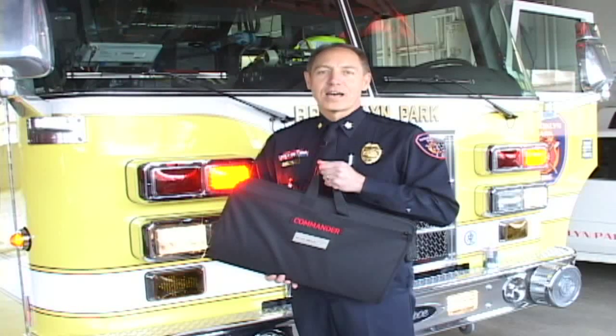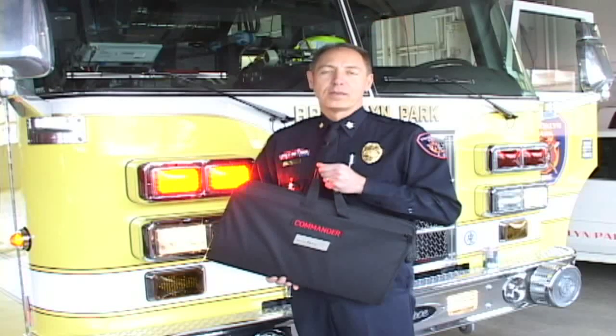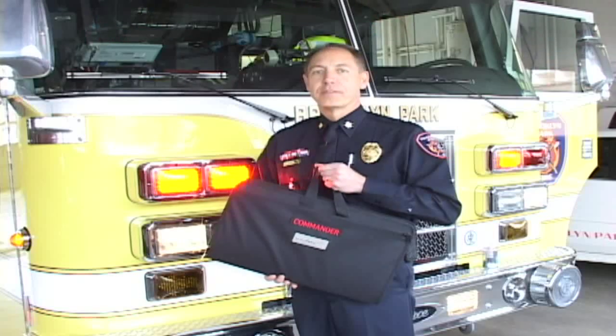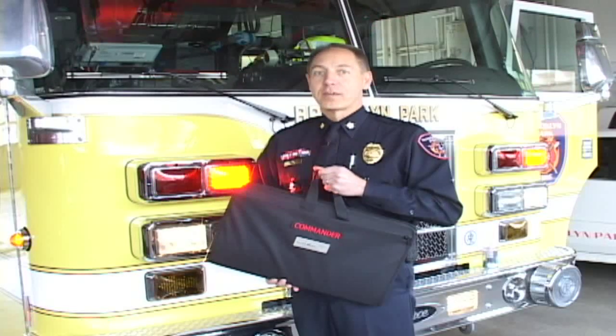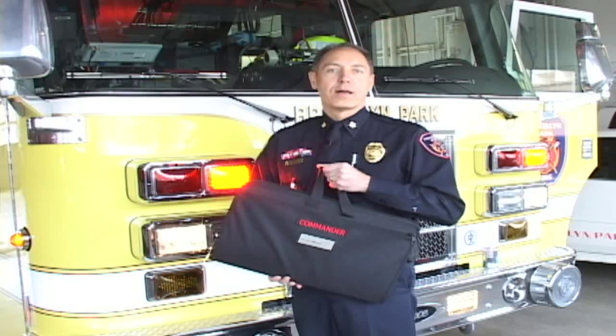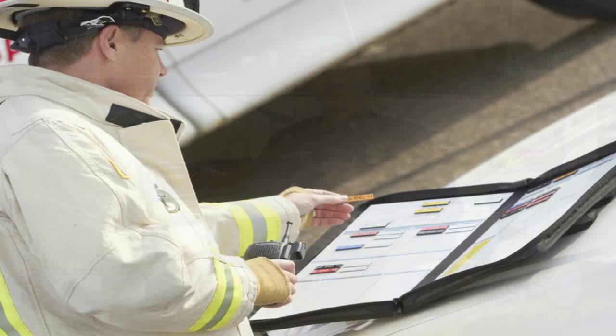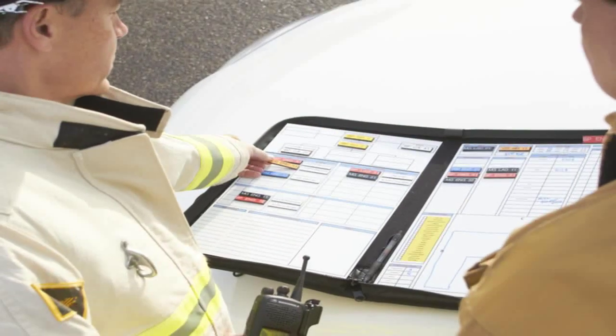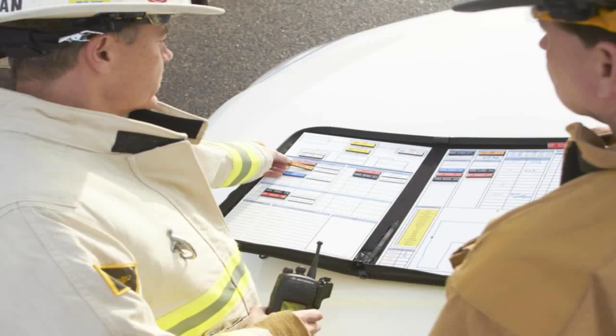Commander was designed with the incident commander in mind. It includes features and benefits that allow you to track resources that are in route to your event, that are committed to your event, and will manage not only your small room and contents fire, but can effectively manage an eight alarm fire, as well as features that allow for seamless transfer of command.